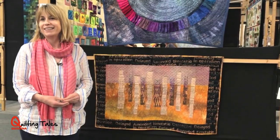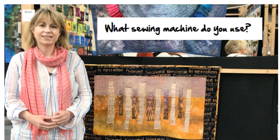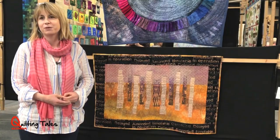Absolutely amazing — seeing people looking at it and people taking photographs of it, it's quite an ego boost. I do use a Bernina. At the moment it's a Virtuosa 153 quilters edition.